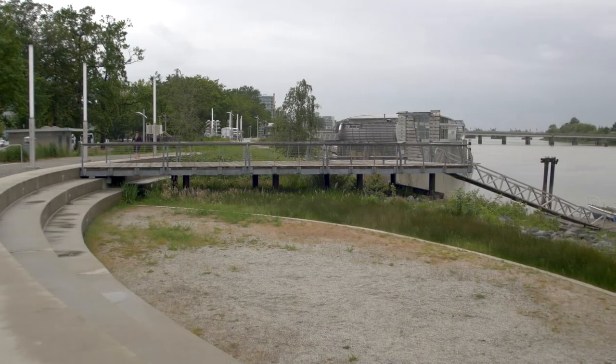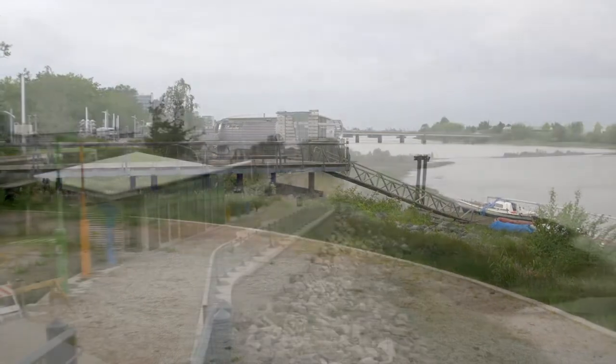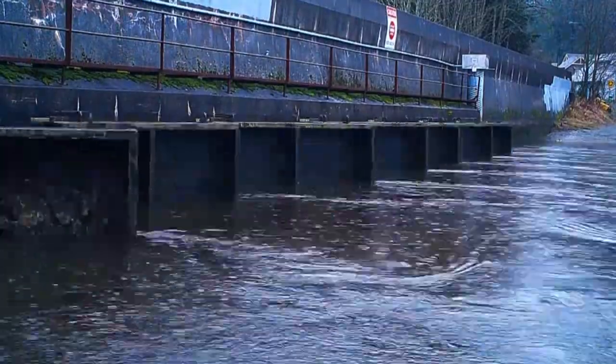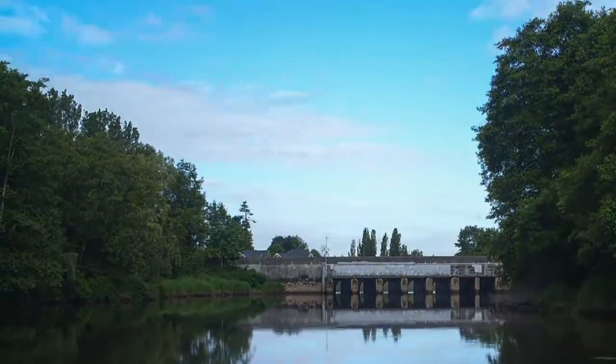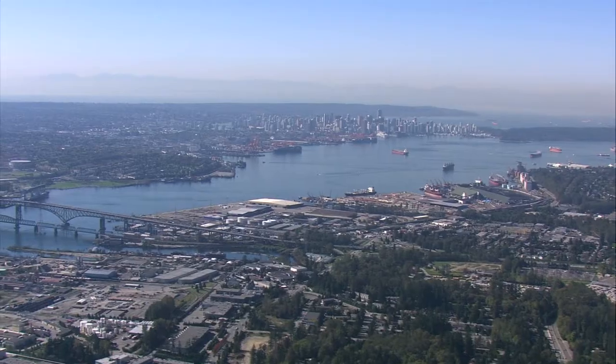Floods cannot be entirely prevented, but with planning, the risks can be managed and negative impacts can be minimized. To be effective, a regional flood strategy for the Lower Mainland will need to have broad support from all levels of government and other partners across the region. That will require agreement and alignment on some key questions.